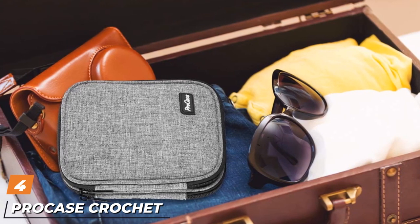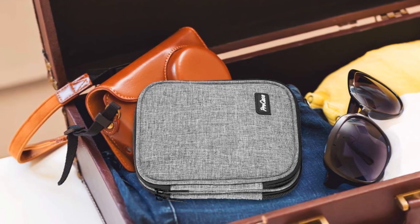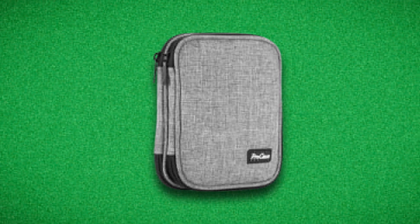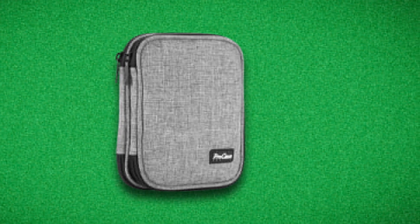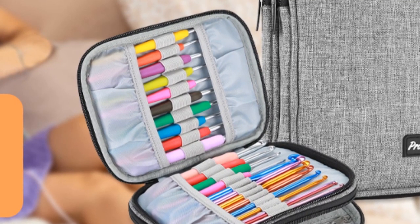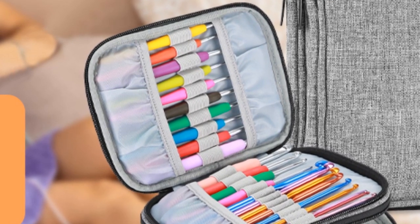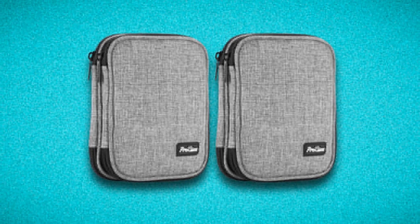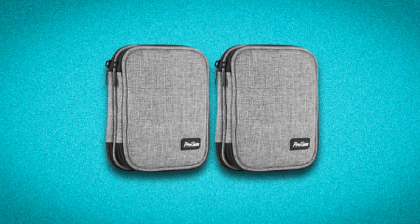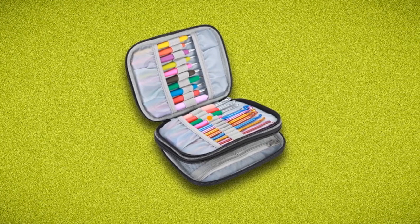Next at number 4, we have the Procase Crochet Hook Case Travel Organizer Zipper Bag. Heavy-duty, durable nylon exterior and well-padded semi-flexible covers offer great protection for your items. Sturdy zippers secure the case closure, easy to open and close. This lightweight crochet hook organizer case keeps your set of hooks all in one place, perfect for carrying different sizes of crochet hooks up to 6.5 inches, interchangeable knitting needles, and knitting accessories. Size: 7.1 x 5.7 x 1.5 inches. Compact and portable, easy to carry in your hands or put into your backpack, purse, luggage, or suitcase — a must-have for knitting enthusiasts and crochet beginners.